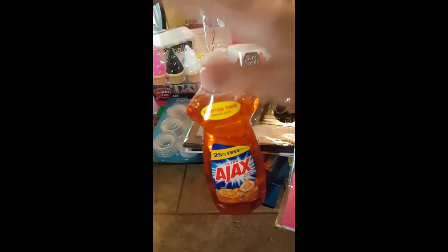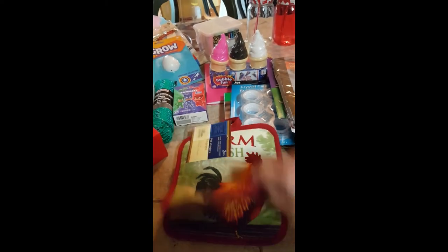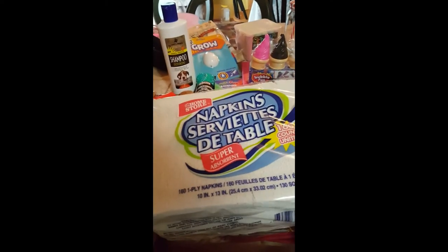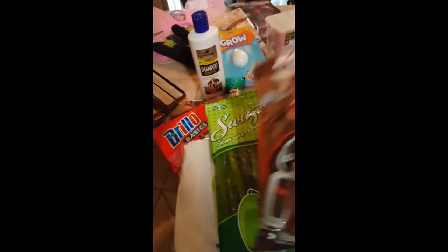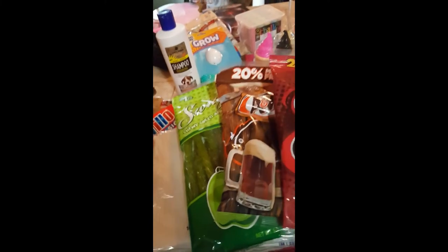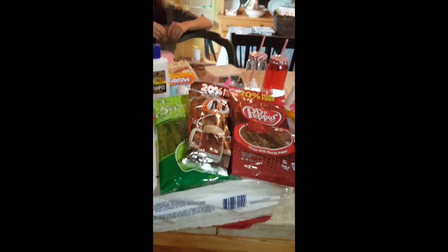Ajax for a dollar — great deal. I needed more hot mitts and those were also a good deal — really cute fresh farm ones. Napkins are a great deal for a dollar. And for an extra treat I got the girls some licorice, Dr. Pepper, root beer, and we love the green apple.